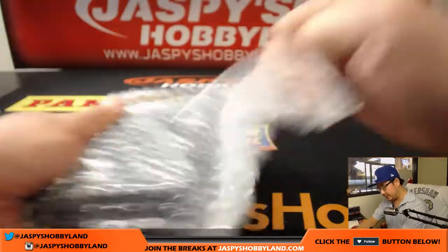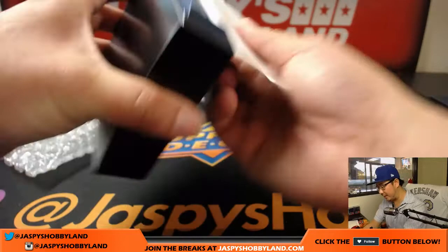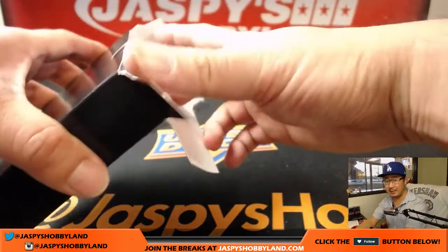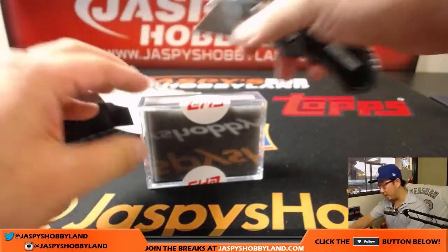So one out of three boxes according to Topps has an autograph. It could be a base autograph or a parallel autograph. And most boxes, if it doesn't have an autograph, usually have a parallel.